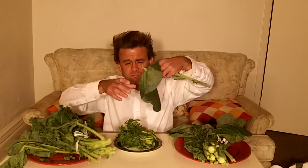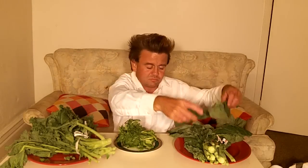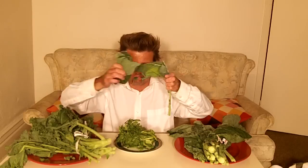This is called collard greens, also a 1000. Let me rinse my mouth again first. This one's got more flavor to it — kind of hard to eat.